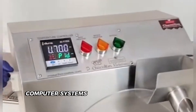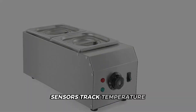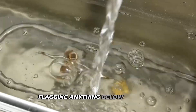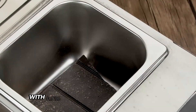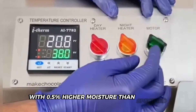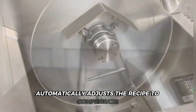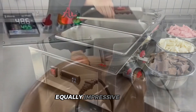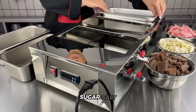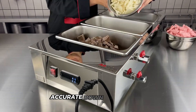Computer systems constantly monitor all ingredients. Sensors track temperature, humidity and ingredient age, flagging anything below standard. If a delivery of flour arrives with 0.5% higher moisture than specified, the system automatically adjusts the recipe to compensate. The dry ingredient handling system is equally impressive — flour, sugar, salt and baking powder move through an automated weighing system accurate down to the gram.